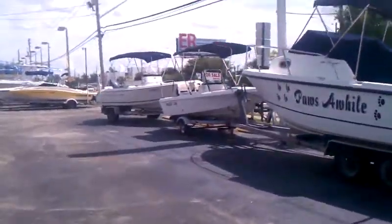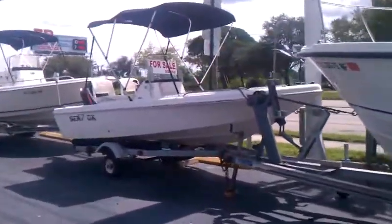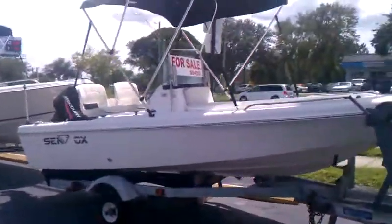'07 Seafox with a 50 Merc. $8,900. Nice little boat.